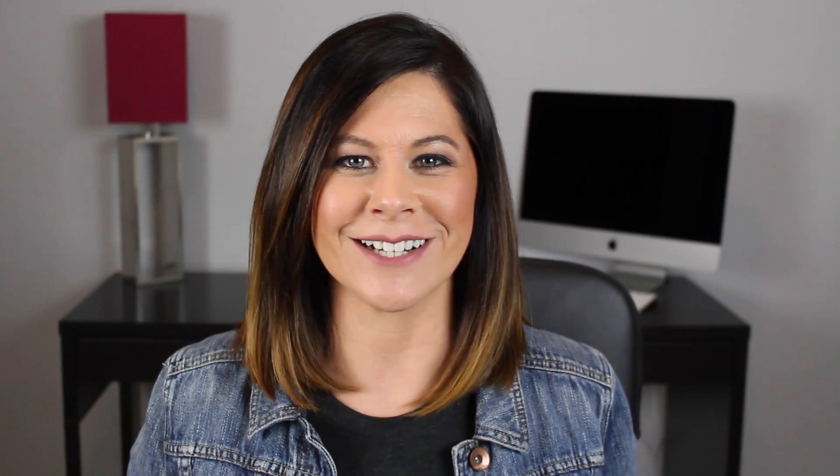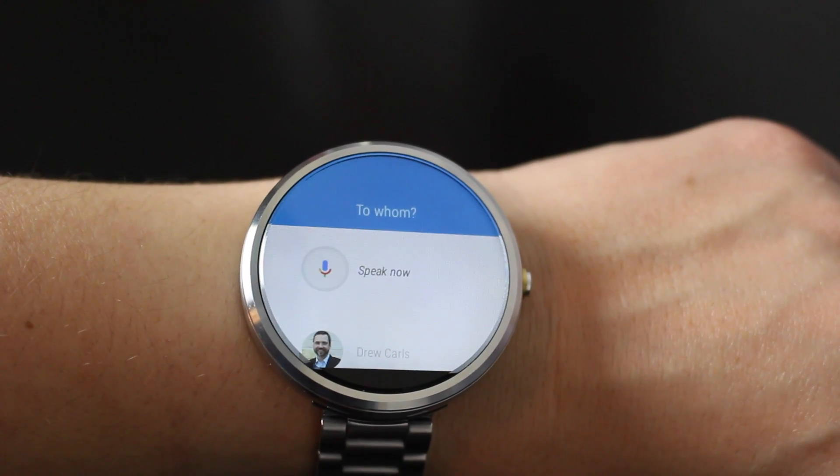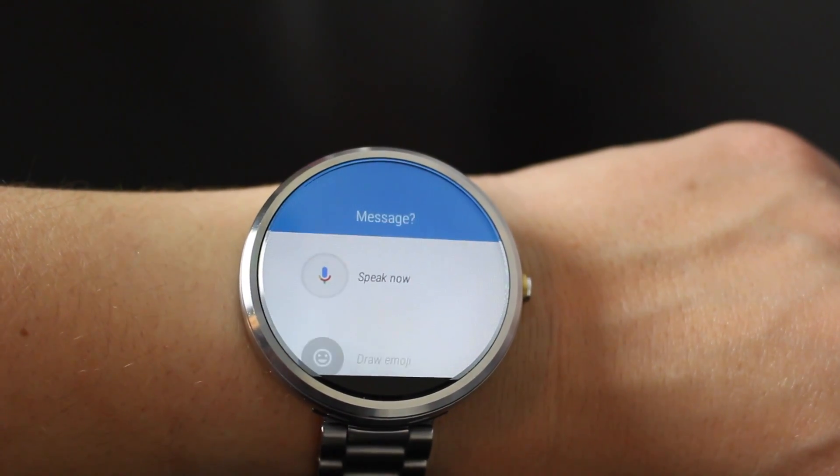So what about sending an email really quickly? Yes, you can do it straight from your Android Wear watch. Now, I don't suggest doing this for a really long email, but short and sweet, you get the point — you can send emails right from your watch. You'll be asked who in your contacts to send the note to, as well as the message, and you are set.